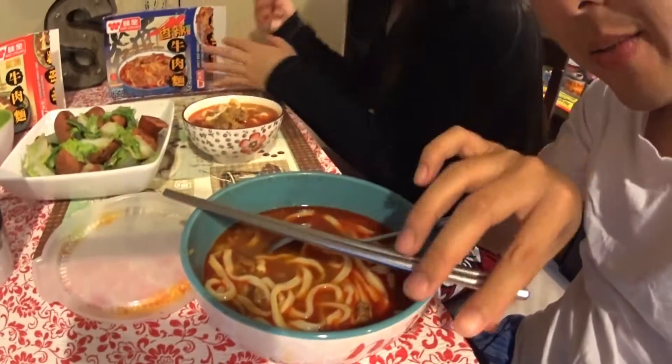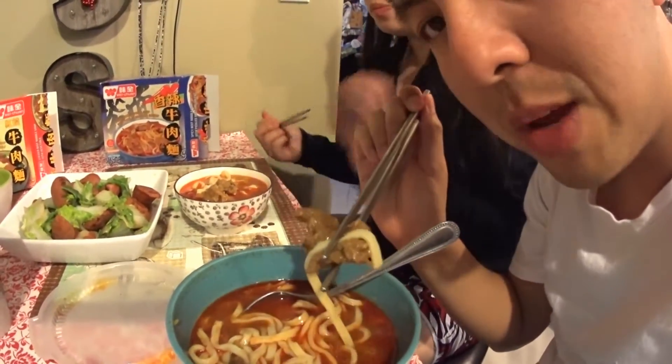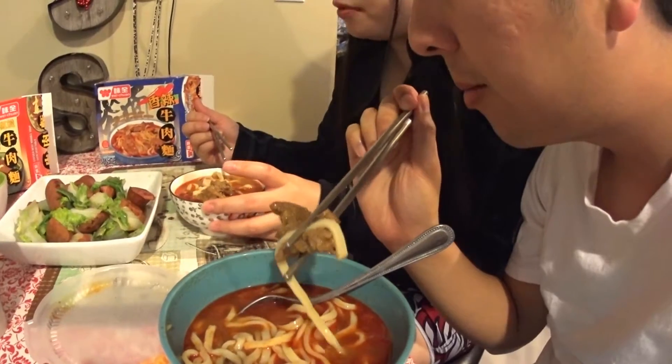Here next we have the spicy beef noodle soup with pickled mustard green. Here's what the noodle looks like — the soup is pretty red compared to the other one. Here's the pickled mustard — it's tiny. And it comes with similar kinds of beef, though a little bit different. The first one is stewed; this one is spicy. I like the soup better in this one. It's more tender. I think the soup is even better with that spiciness.